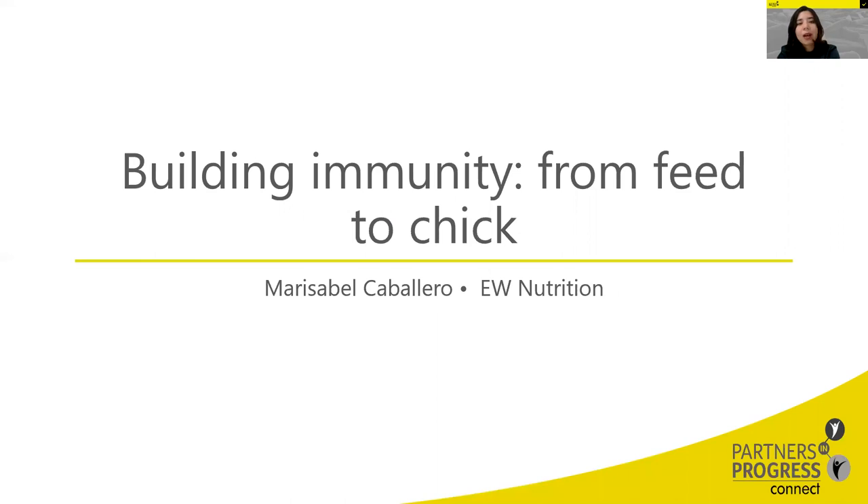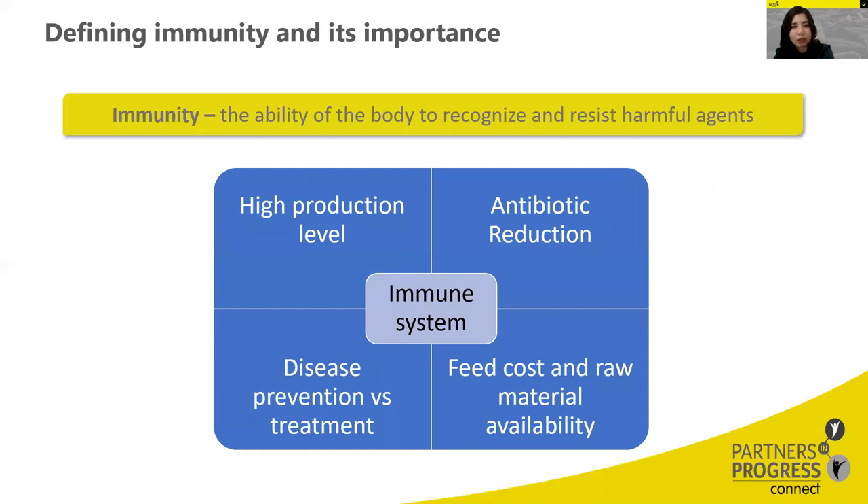We will talk about what we can do for chicks in terms of feeding and nutrition to help them build immunity, and also how to help them go through states that lead animals into a constant or chronic inflammation state. First, let's define immunity: it is the ability of the organism to recognize and then fight against or resist harmful agents, also known as antigens.